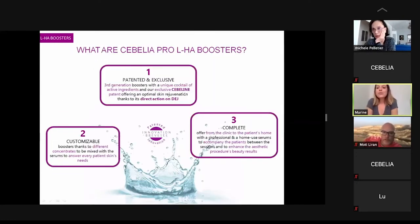To sum up, there are three main advantages with this range. First, you have the exclusive Sebelin patent inside the products, which gives a direct action on the dermal-epidermal junction. Second, the serums are customizable so you can highlight the benefits you want to give to your patients. Finally, you have a complete offer — a booster for you during the procedure and a booster for patients to use at home.